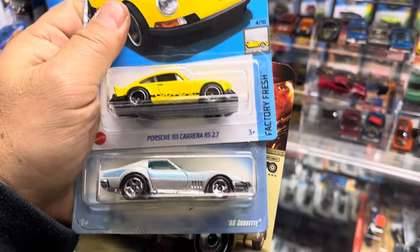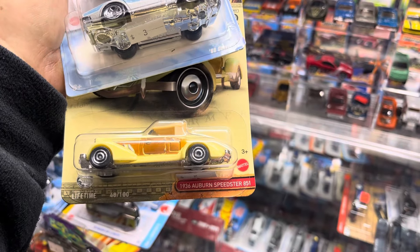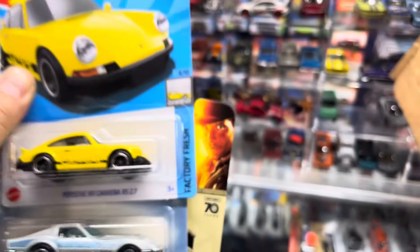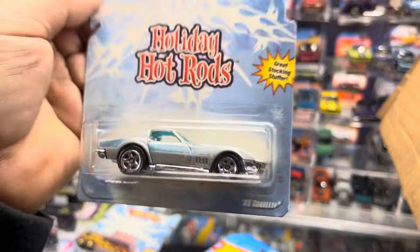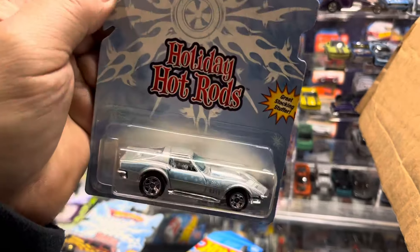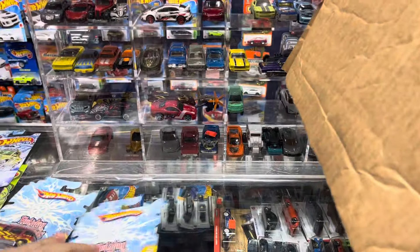What else is in here? Oh look — a Porsche Corvette, and an Auburn Speedster from Indiana Jones. This is Christmas Holiday Rods — they got Holiday Rods. And a 1969 Corvette — that's a nice color, I like that color.